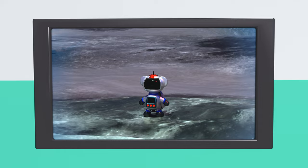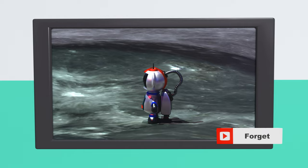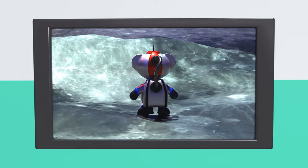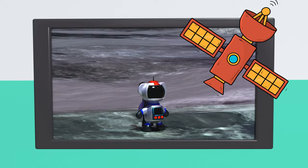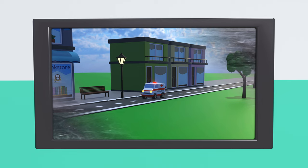Hey Ravi! Do you have a new space suit? You look like a real astronaut! Astronauts are people that travel and work in space. Astronaut also starts with the letter A. They go to space to learn more about what's beyond our planet. That sounds like a big adventure.